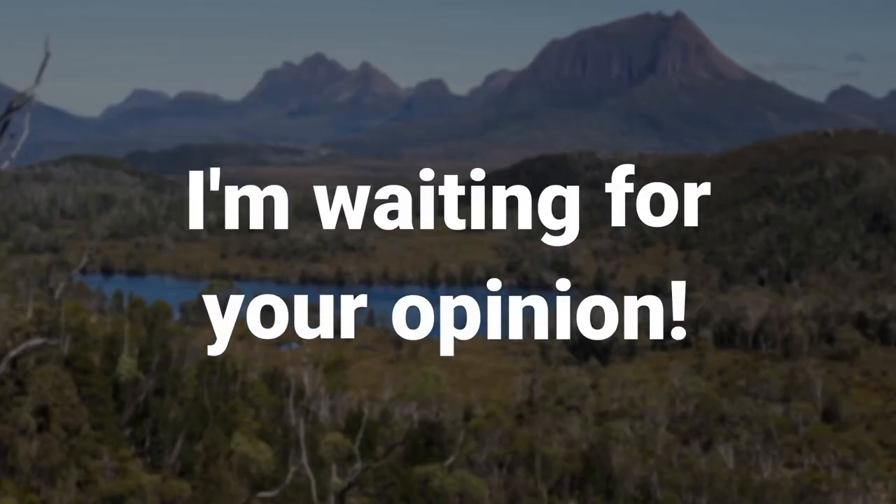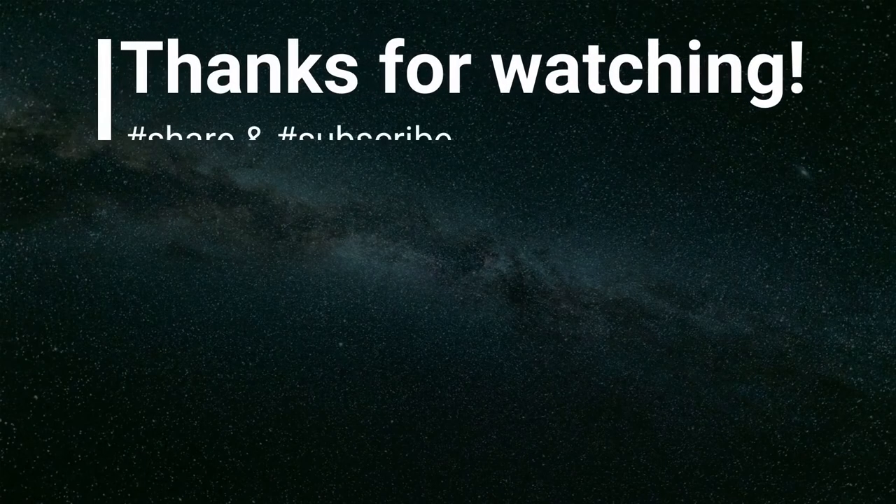I'm waiting for your opinion. That's all for today — thank you so much for watching, and please don't forget to subscribe and hit the bell button.